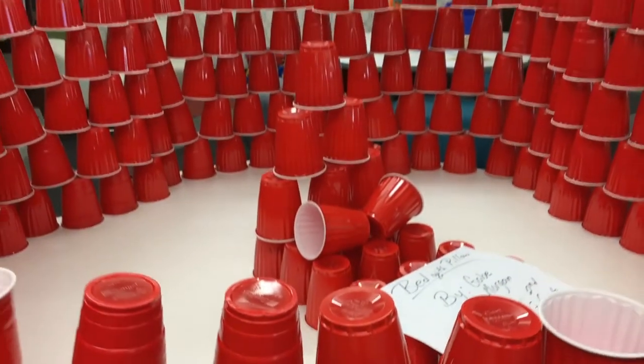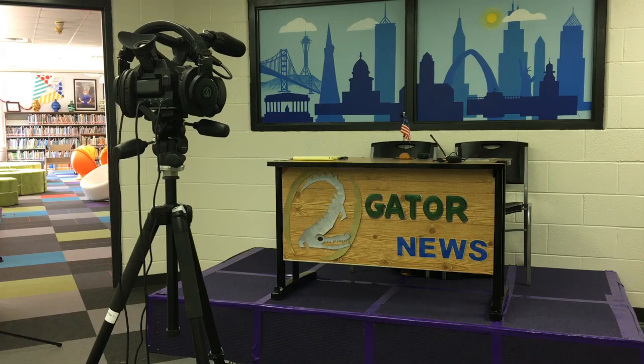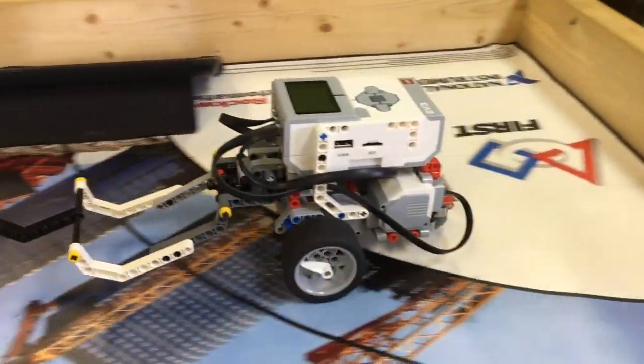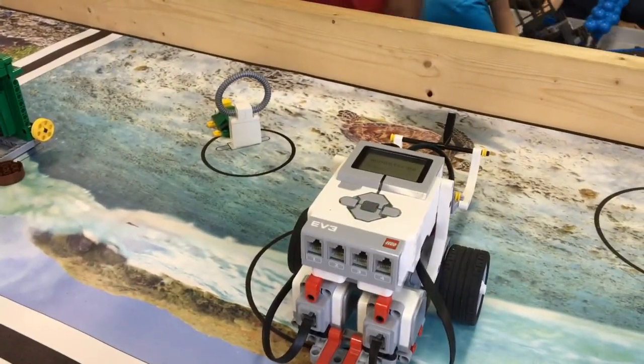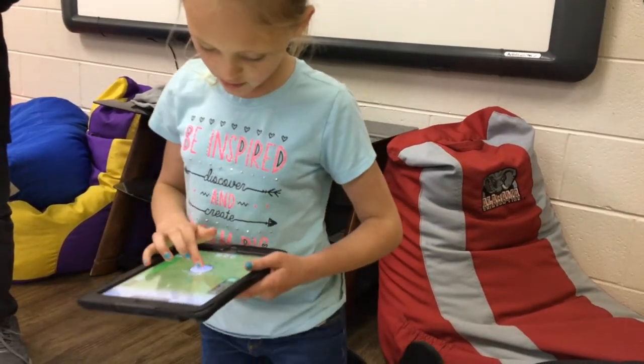The Innovation Hub also features a building corner, video games like SimCity, and a media center where students can record podcasts and videos. The shining star of it all may be the computer lab, which features Lego robotics, Spiro balls, coding, and 3D design.